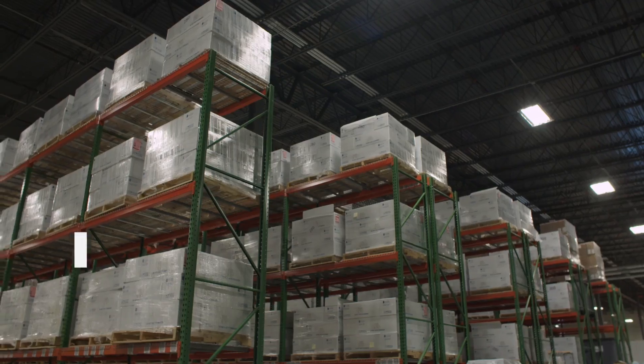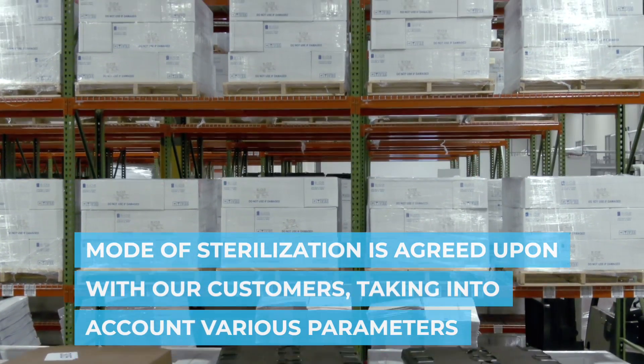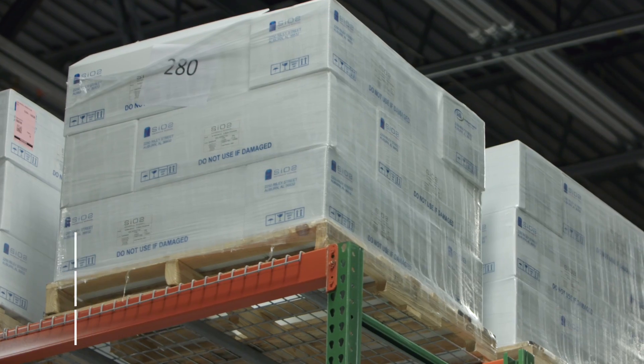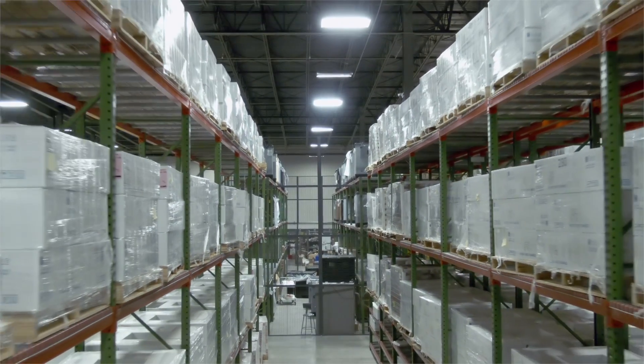SIO2 currently partners with the world's leading sterilizer, where the vials are E-beam sterilized. When the containers return from sterilization, tubs are randomly selected to undergo further quality testing. The remaining containers are ready to be shipped to the customer.